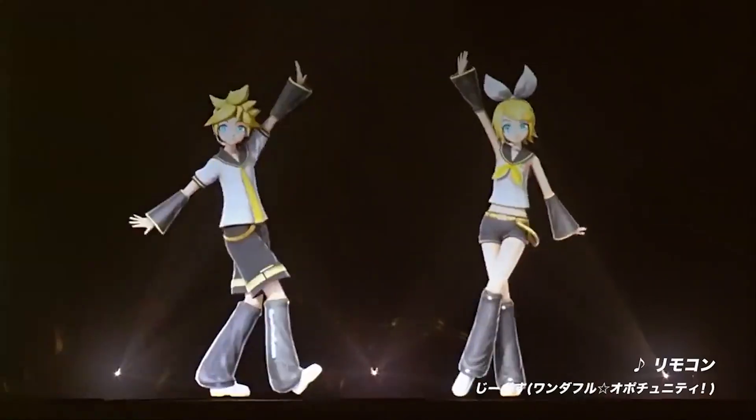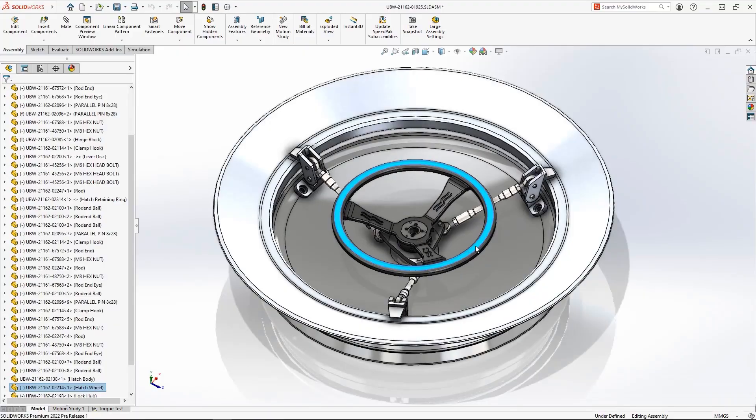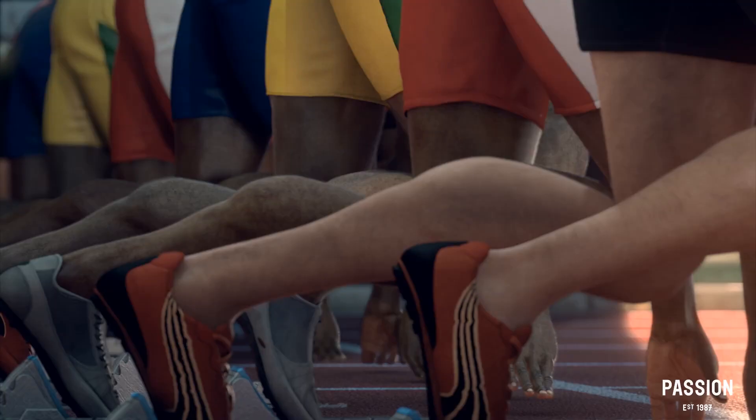Today we're going to take a quick look at 3D animation and where it is being used. This will serve as a quick guide to help you see the full picture of fields that need 3D animation artists and animation services.